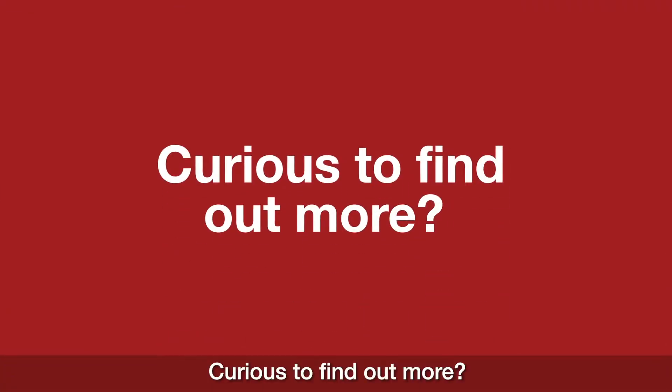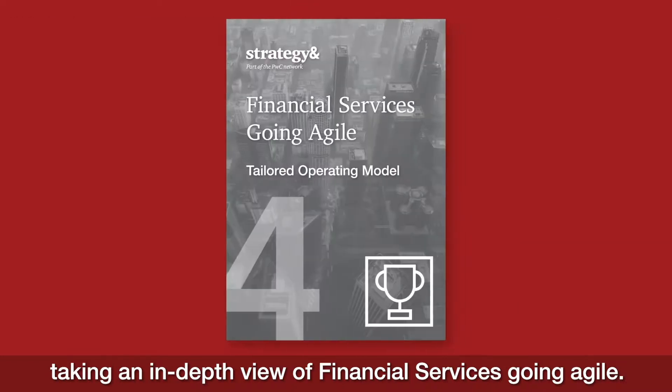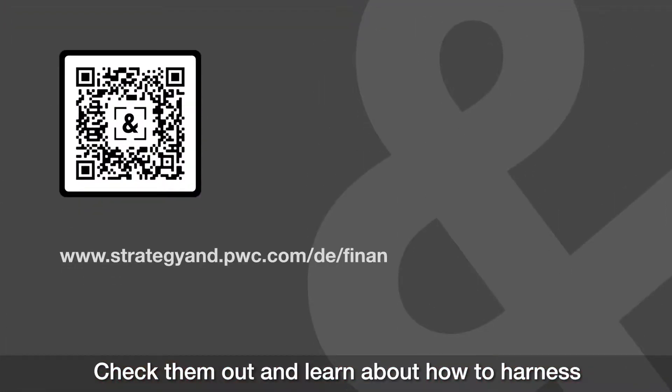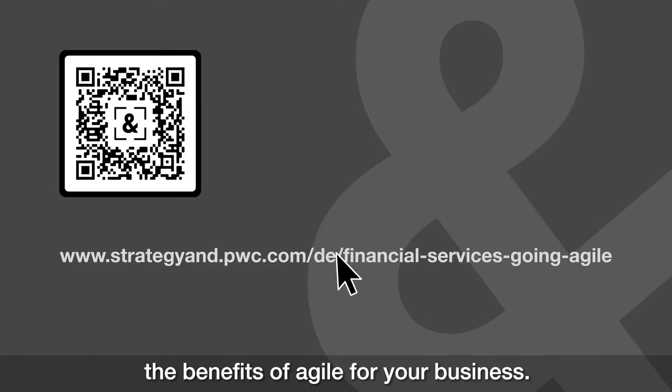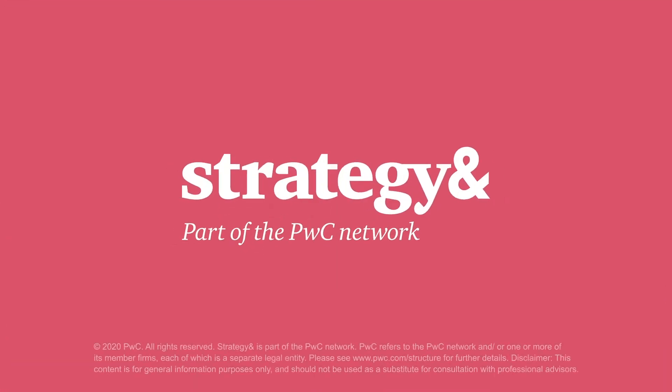Curious to find out more? Strategy& has published a series of articles taking an in-depth view of financial services going agile. Check them out and learn how to harness the benefits of agile for your business. Strategy& — Strategy made real.